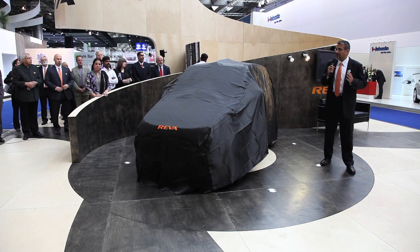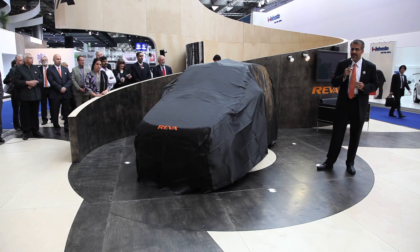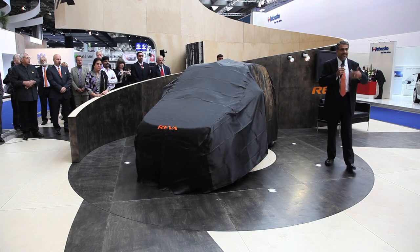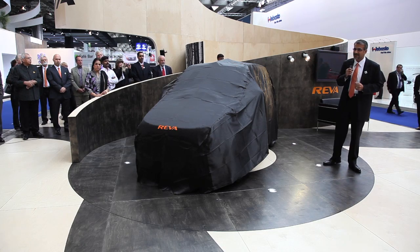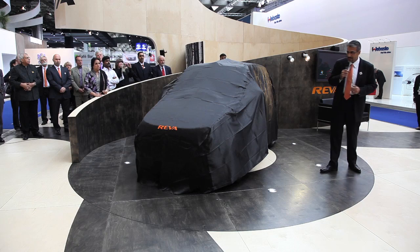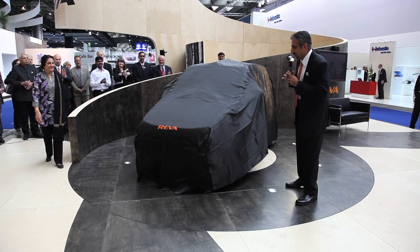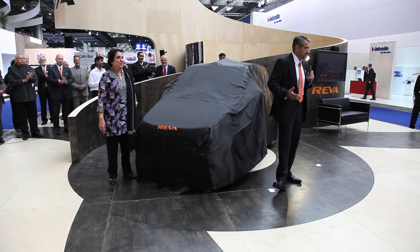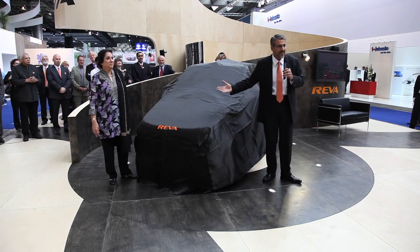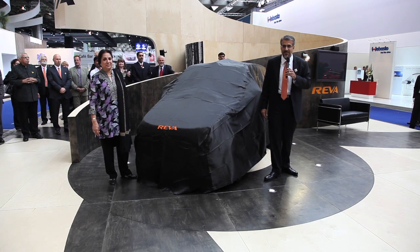I'd like to today talk to you about launching two cars. Our first is the Reva NXR. This means next Reva, to be available shortly, early next year. I have my mother with me here, who I'd love to come up and launch this company. Reva is actually my mother's name and we've named the company after her. It also in Sanskrit means a new big name.